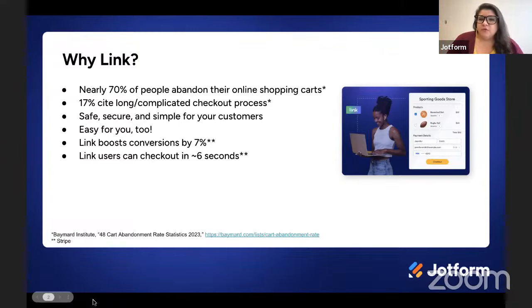Link is a really easy way to address that. It's simple and secure for your customers, but also incredibly easy for you to add to your forms. Link users can add multiple payment methods to their accounts. Payment methods are detected at checkout and autofill, and they can manage shipping, billing, and any other information in their Link account. A global Stripe survey showed that Link-enabled checkout increased conversion rates by 7% and customers were typically able to complete their checkout in about six seconds.